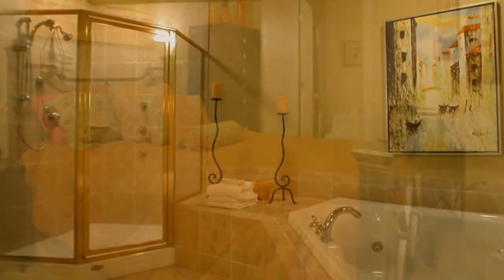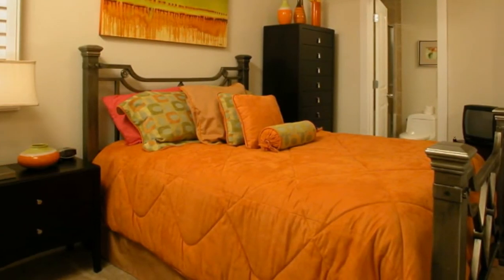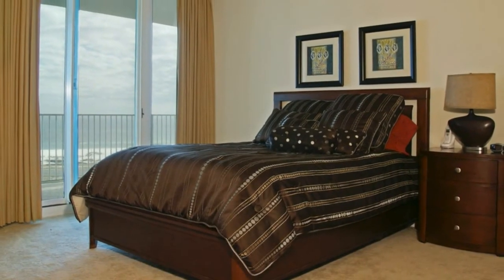Two more guest bedrooms and two-and-a-half baths complete this floor plan, and all of the bedrooms are furnished with queen-size beds with luxurious linens, and all with TVs and DVD players.